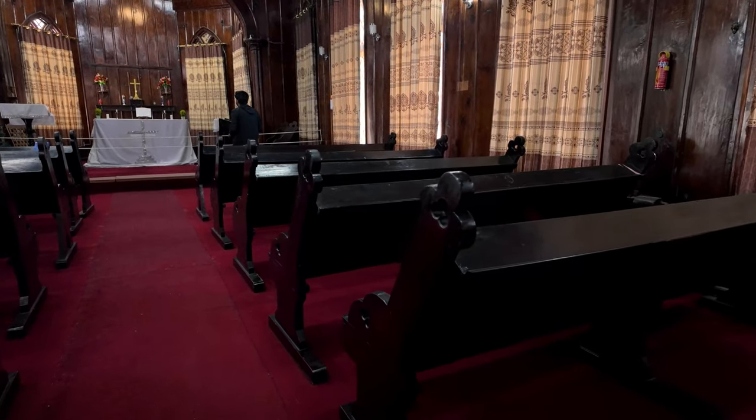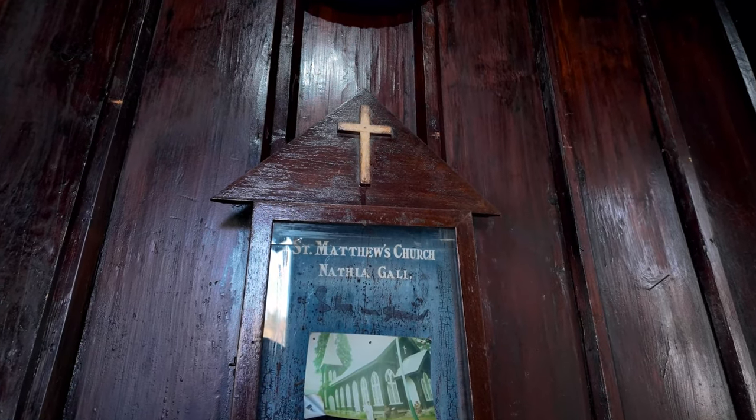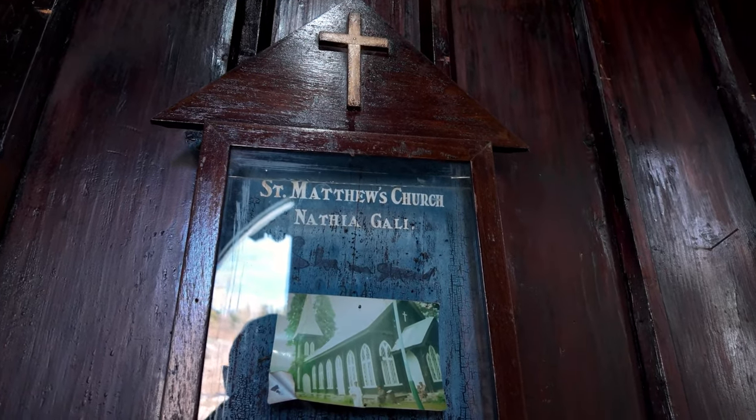It is a proper church interior, which is rare. There is an old piano over here as well. There is also a Christian community here and religious rituals are performed here. This site is also known to be the most photographed site inside Nathia Gali. We chose it because of its cultural significance. Interestingly, there is also a small Muslim family which has been taking care of this church for quite a long time.